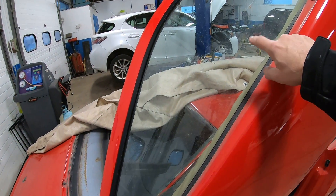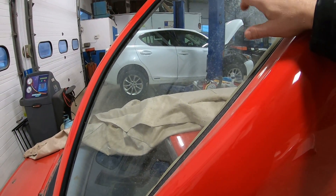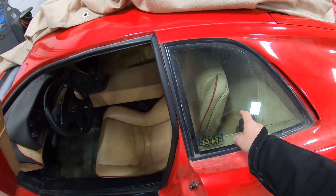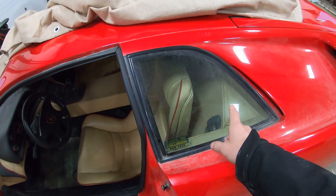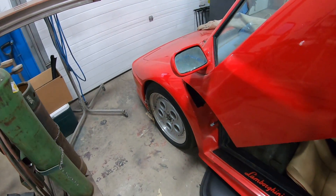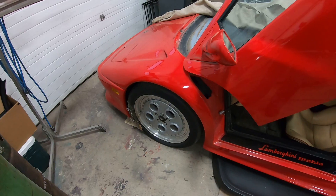These windows do go down but only halfway. These side windows were actually cut-down Dodge Neon windows. The brakes on this car are actually Camaro brakes. It does have a full coilover suspension.